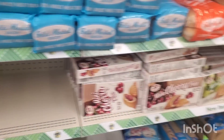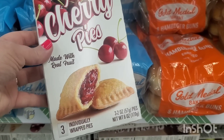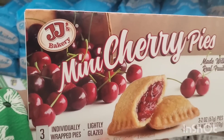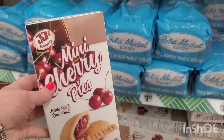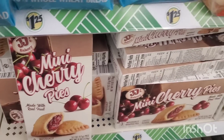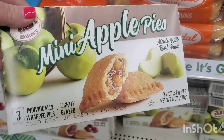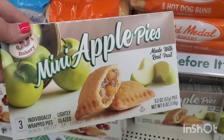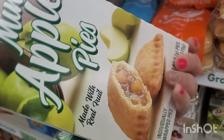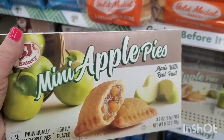There are lots of exciting new snacks here today. This is by a brand called JJ's Bakery — you get three individually wrapped mini cherry pies for $1.25. I recently tried the Hostess ones and there were no cherries to be found, but these look like they have real fruit filling. They also have mini apple pies — I like that they're not covered in sugar frosting on the outside.